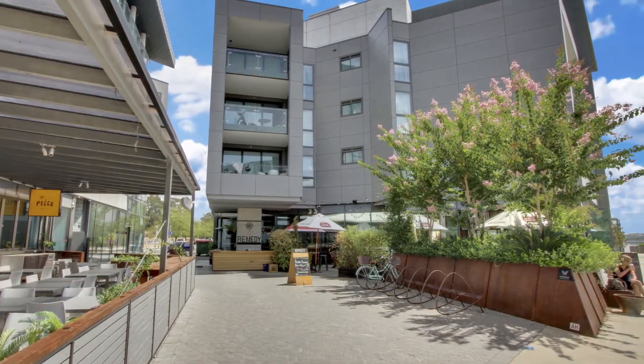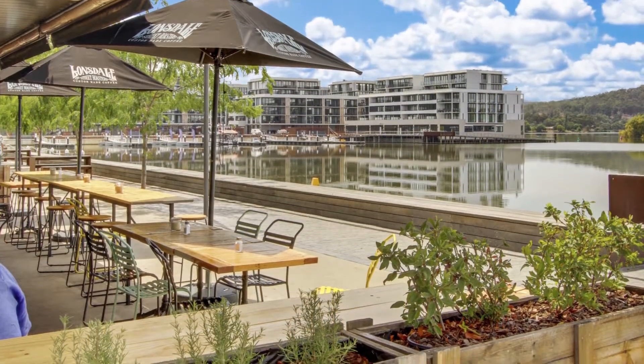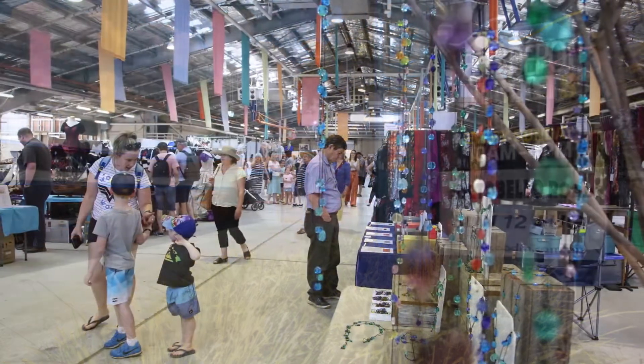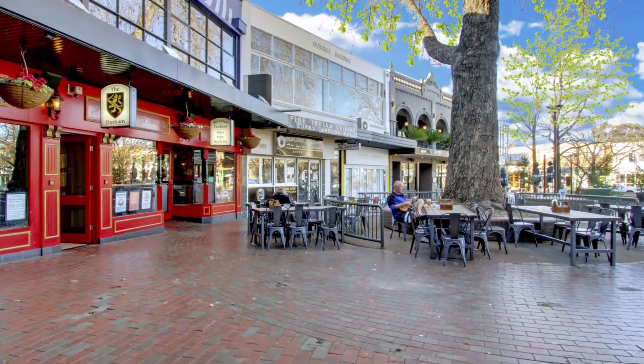Designed by the award-winning architect Nathan Chud, and within walking distance to the bountiful boutique cafes of Kingston and the Kingston foreshore, this four-floor, three-bedroom home offers a wonderful lifestyle in Canberra's sought-after inner south.